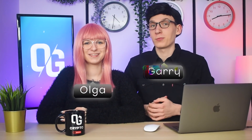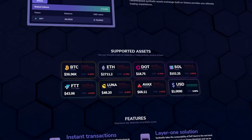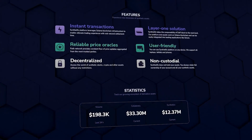Hi, I'm Gary, this is Olga and it's nice to see you in another video on our OG Crypto channel. Today we will introduce you to a project called Synthetify, which is a decentralized exchange based on Solana. With Synthetify you can buy, trade and make money with your cryptocurrencies. Today we will discuss this entire project starting with what this actually is, the features it offers such as staking, trading, liquidation and about its advantages.